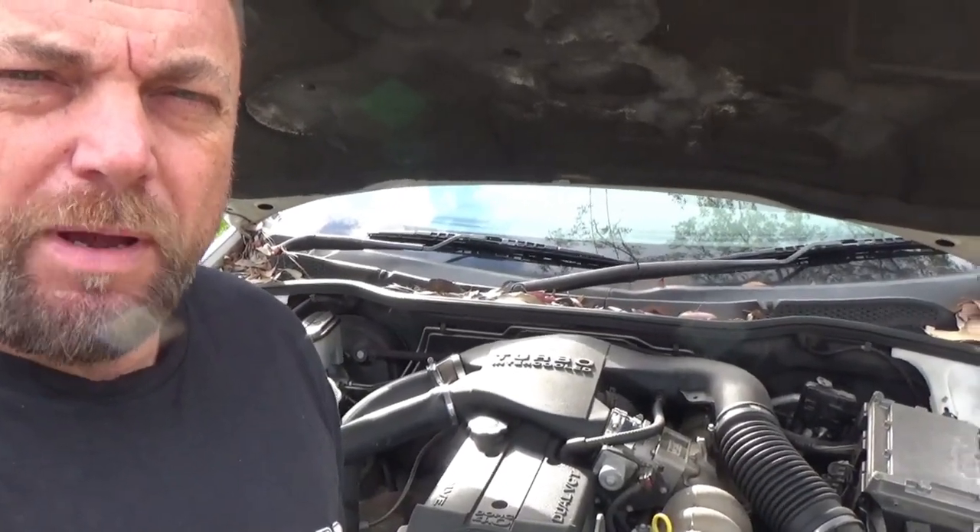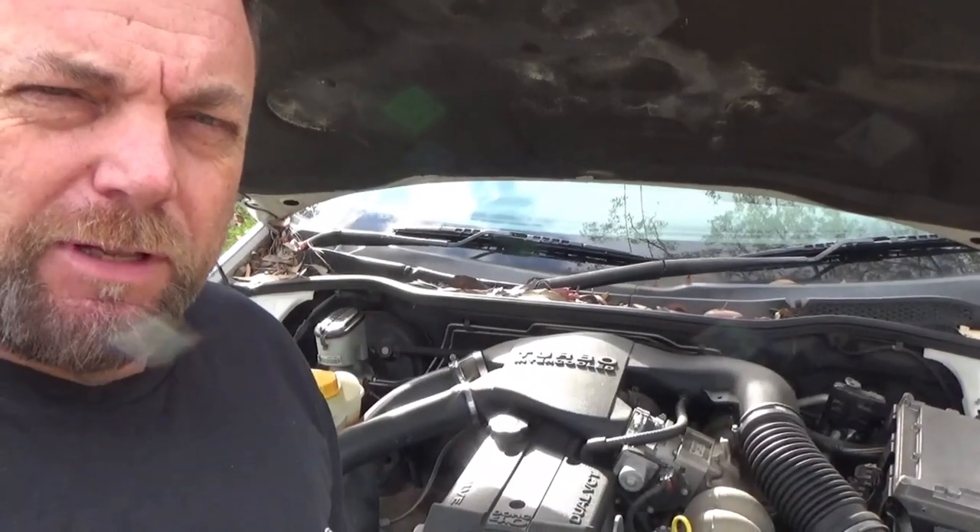G'day and welcome back to the channel. They said putting the turbo on a NA barrel would never last.